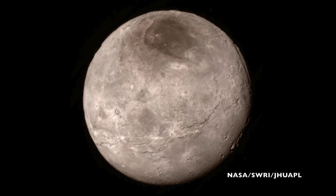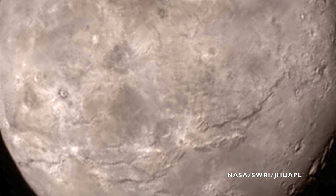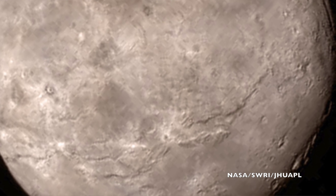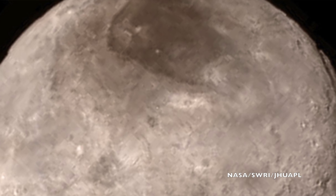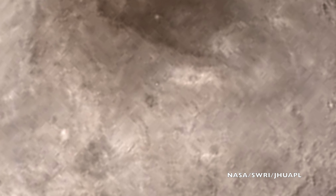Charon is actually fascinating. It is heavily cratered like you would expect a body in the Kuiper Belt to be, but it also has chasms and craters marking its surface, and they're not small either. The most pronounced chasm lies in the southern hemisphere, and it is miles longer and deeper than the Grand Canyon in Arizona. There are prominent craters up to 60 miles across, and the ejecta pattern of some of these craters is puzzling — what's blasted out of the crater does not necessarily seem to be the same as what's inside the crater. And there are areas on Charon's surface that are remarkably smooth, suggesting that something has resurfaced the moon in recent history.